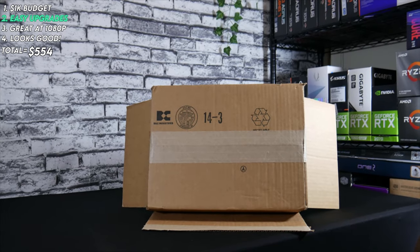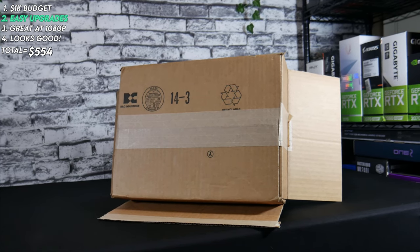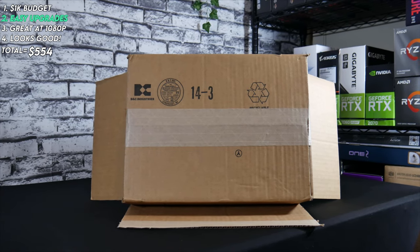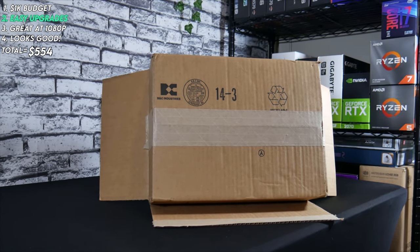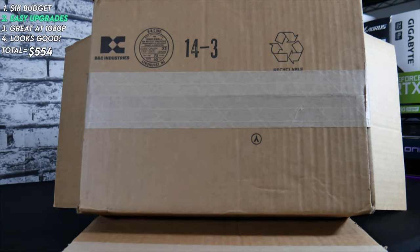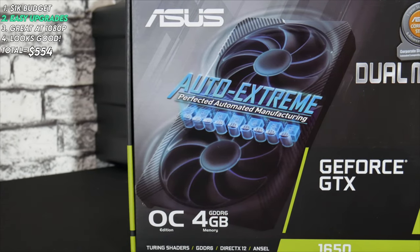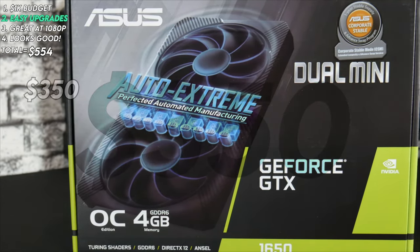Now it's time to talk about the graphics card — the component that has the entire PC building and gaming community frustrated at the moment. If prices were the same as they were a few months ago, this card would have been a 2060 or something similar. Spoiler: it's not a 2060. Everybody is paying more for GPUs than what they're worth right now since they're pretty much out of stock in all major retailers. With that in mind, we went with a GTX 1650 — specifically the Dual Mini OC from Asus — which we got from a third-party seller on Amazon for $350, brand new.